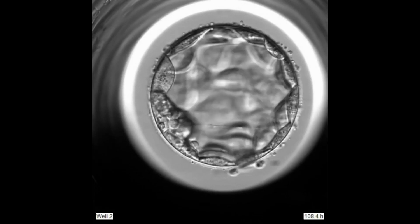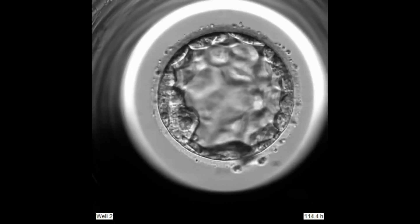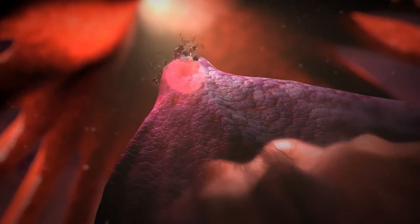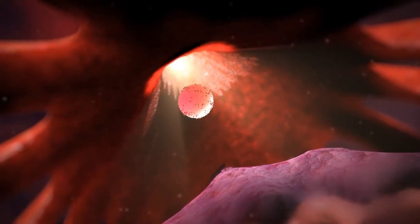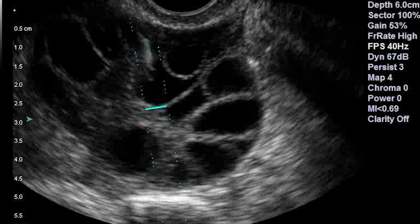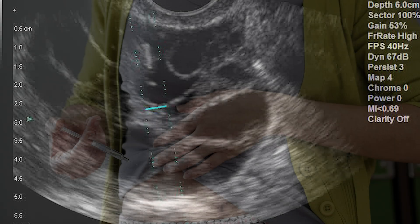IVF is a numbers game. In order to get to the point where you have a healthy embryo to transfer into the uterus, most people need to start with a number of eggs. In a person who ovulates, typically only one egg matures each month. With IVF, fertility medications are used in an attempt to mature multiple eggs at the same time.